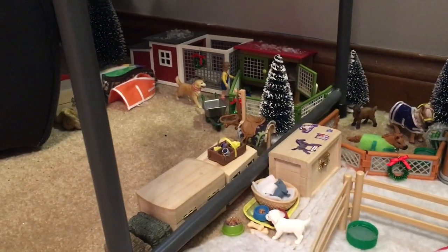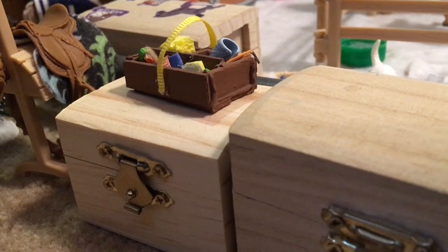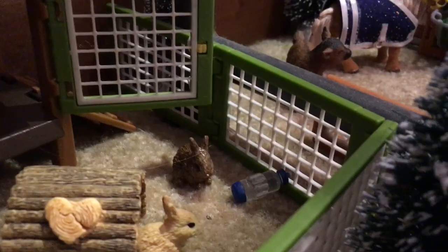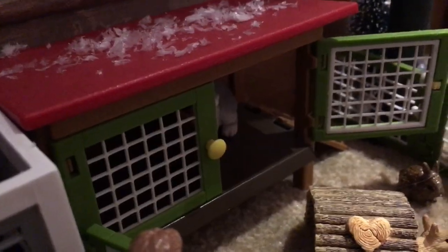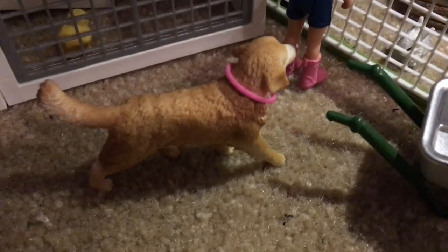We're almost done — just a little area left. We have some hay here, two tack boxes, and a grooming kit. We have a little saddle rack with a saddle on it, a tree, and then our bunnies. The brown bunny is Cinnamon and it is a repaint. This tan one is Tootsie, and then that one's Snowball and that one's Thumper. Lily is just checking up on them. And then we have Molly, our Golden Retriever dog.